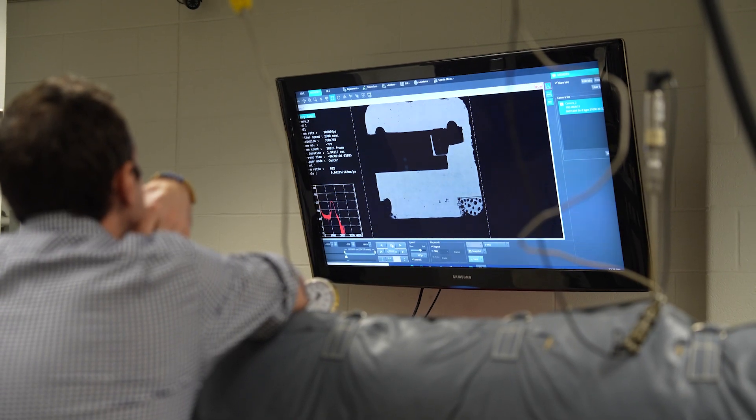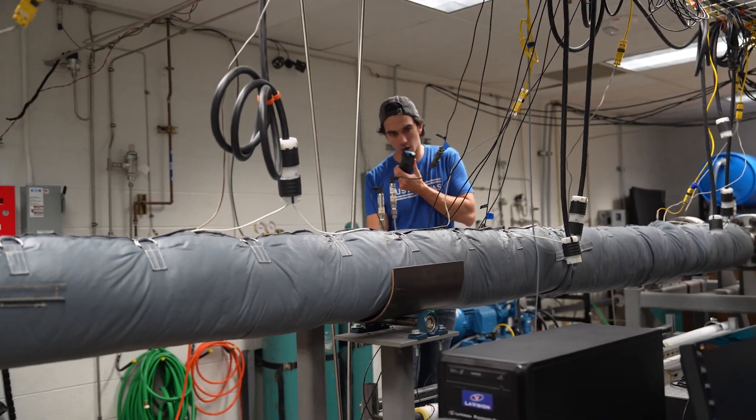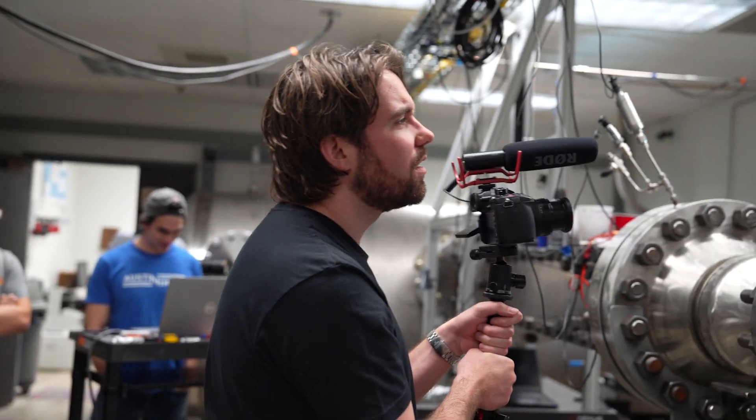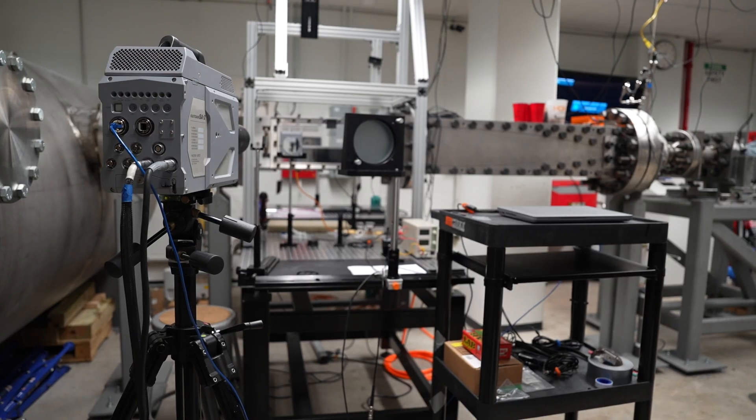So onto the test itself, but it wasn't all smooth sailing. When we started to pressurize the system, some pressure gauge readings started to glitch out. And this was a big problem, because those pressure gauges were needed to trip the camera trigger box. Without the triggering box, we have to manually get the camera to record when it's supposed to.